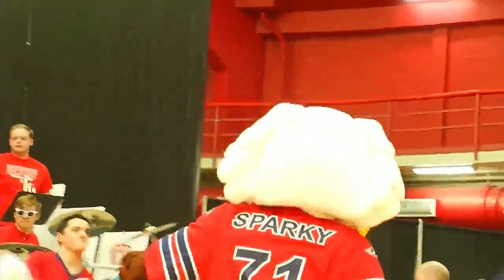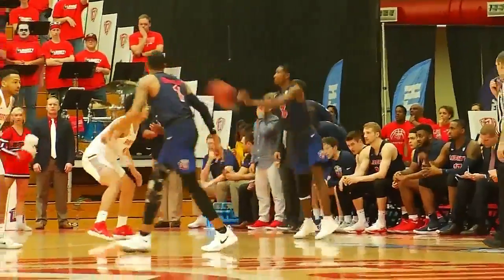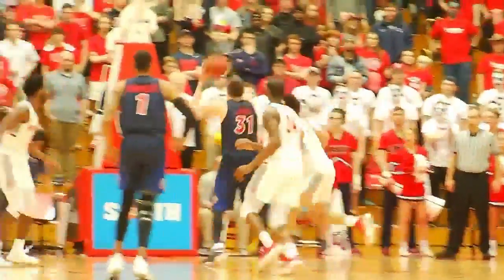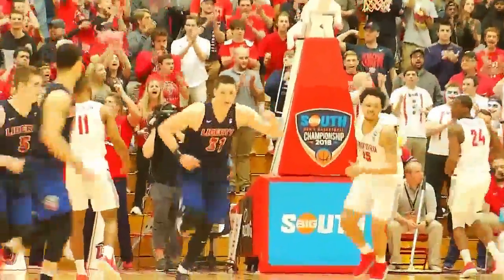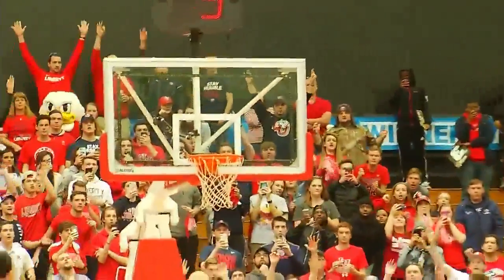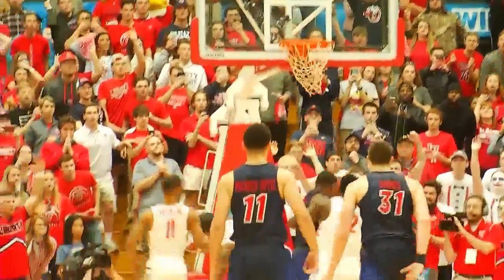Liberty showed why they deserved to be here, knocking down some clutch 3-pointers in the second half. The Flames had double-figured performances from Lavelle Cabell and Scotty James, and they had momentum late in the game, but they couldn't take the lead before giving the ball back to Radford. 'We just didn't quite finish the possession or two down the stretch, but hopefully we learn from it moving forward.'